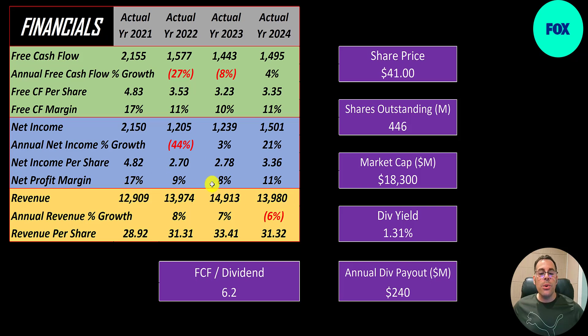Revenue — the sales for the company — didn't go up too much, from 13 billion to 14 billion. Revenue was 15 billion in 2023, then came down 6% in 2024. They do pay a dividend of 1.3%, which costs them 240 million dollars, and they can easily cover it — over six times with their free cash flow.